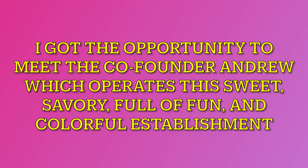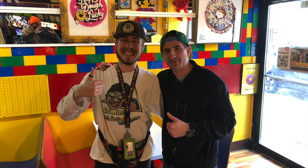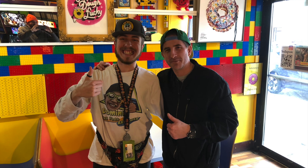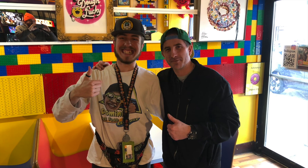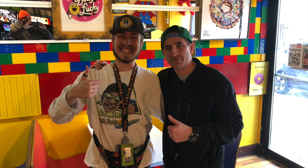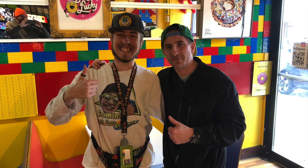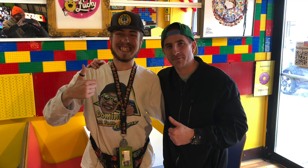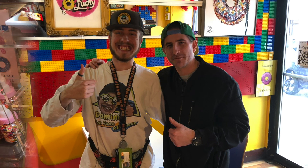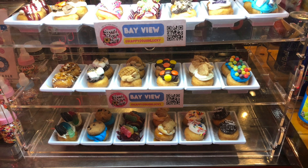I got the opportunity to meet the co-founder, Andrew, who established this sweet, savory, fulfilling, and fun colorful establishment that you could never imagine. Happy D'Lucky has very happy and positive vibes. I had so much extra positive energy while I was experiencing it.